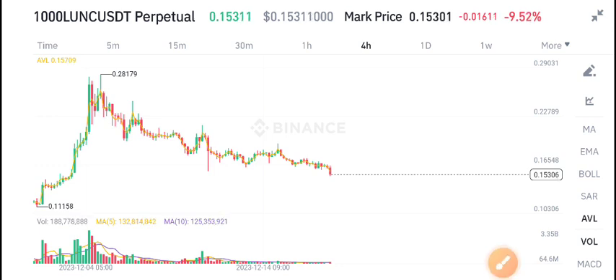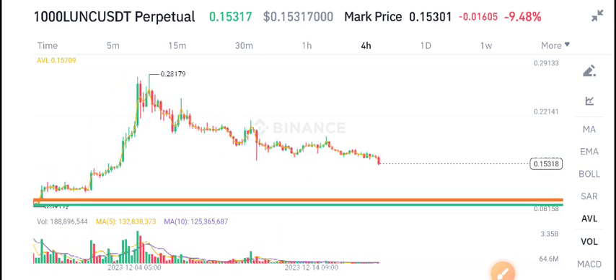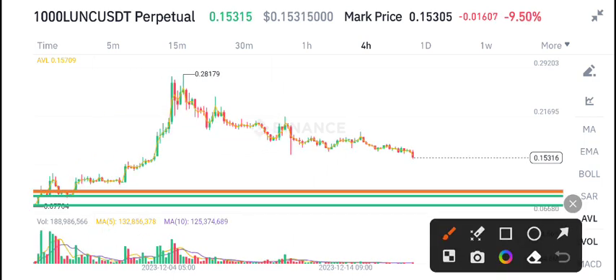I still have an Ionic sell position open guys and I still recommend for everybody to open a sell position on Ionic coin. It will come to 10 cent. Current market price is 15 cent, but my price target is 10 cent.